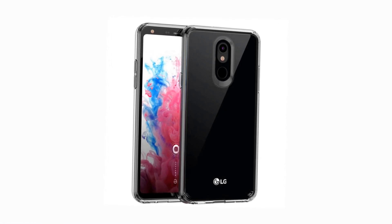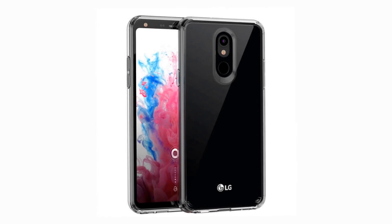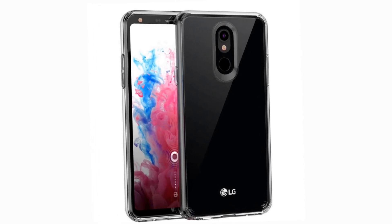Smartphone LG Stylo 5 with a stylus controller, paired on the renders — a cheap alternative to the Galaxy Note. LG is preparing a Stylo 5 smartphone with a stylus.